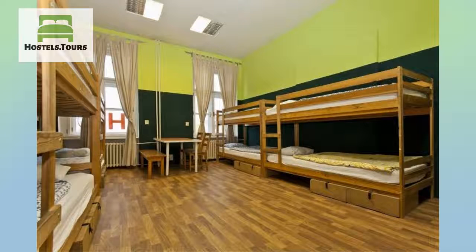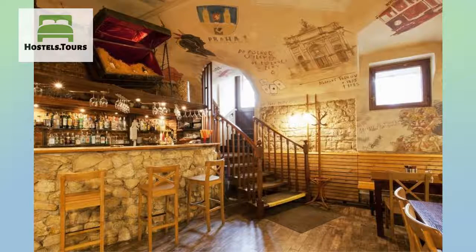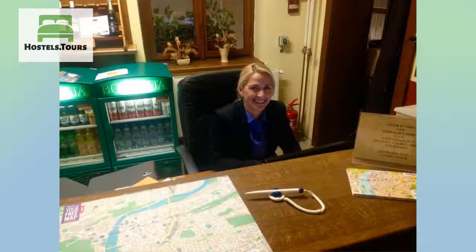Every evening, sporting events are shown on our large projection screen TV, or you can play darts or table football in our club room, which is open until 5 am. You can also use the internet for free, 24 hours a day.